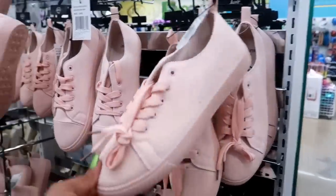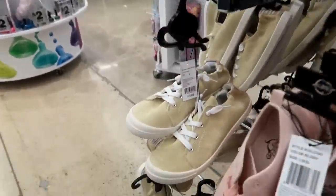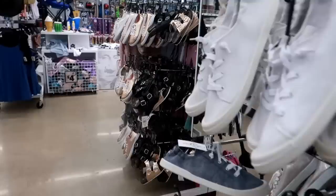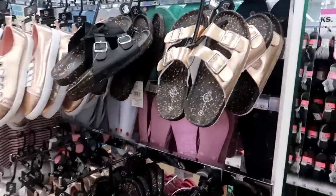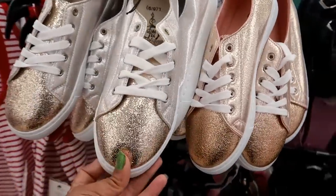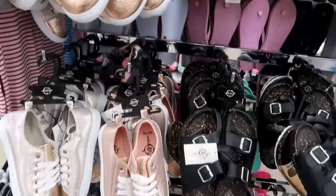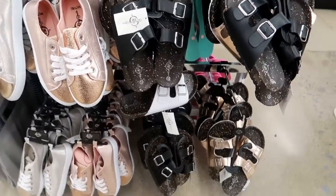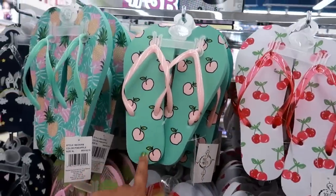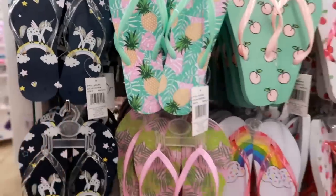They also have shoes — let's look at the shoes real quick. This one, this one, this one has blue and white on the back — these are cute. Oh look at these, they're a little much for me but kind of cute. And then they have these super cute flip-flops. I like the peaches, and they've got some unicorns. These flip-flops are three dollars.